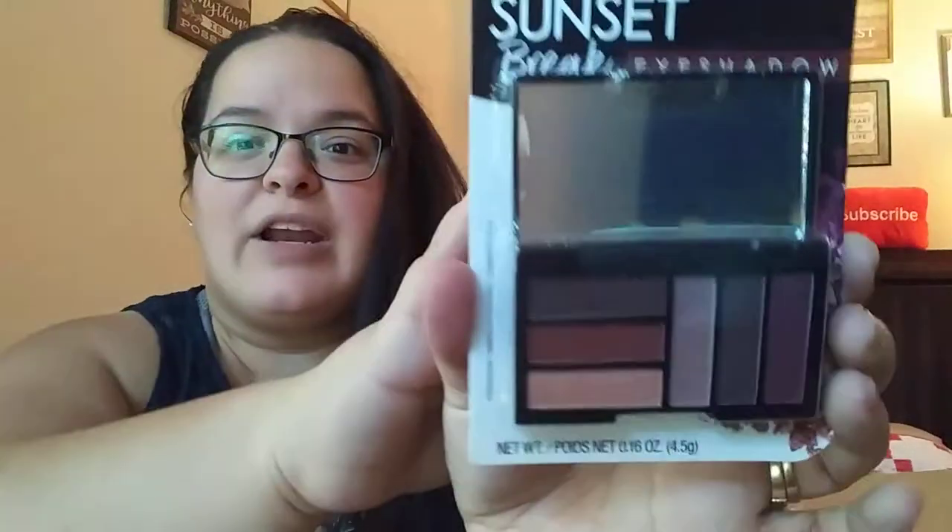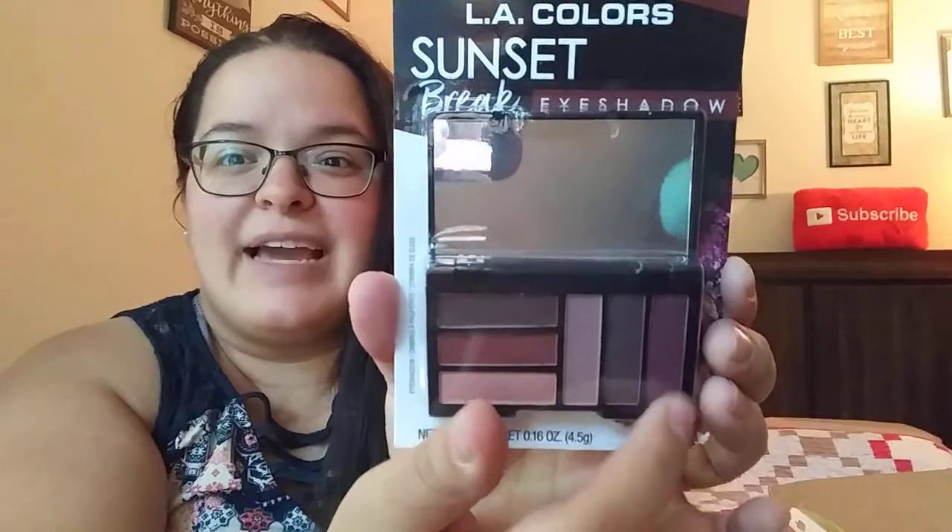The next two bags are jam-packed full. First up we have the LA Colors Sunset Break Eyeshadow Palette — I like that these are kind of neutral brown colors, though this one over here is more on the red side, kind of like a maroon. Looks very, very pretty. We got one of these eyeshadow brushes from Sassy and Chic. Then we have Hard Candy — this is the Dust Glow 24 Gold Highlighter. My stores have only gotten in a couple lippies from Hard Candy; none of the other stuff has ever made it to my store, so this is actually nice to have. I don't really know how to use highlighter though, so we'll see about that.